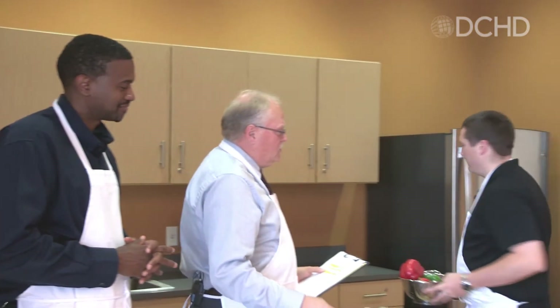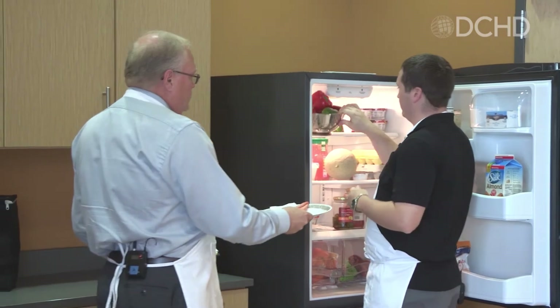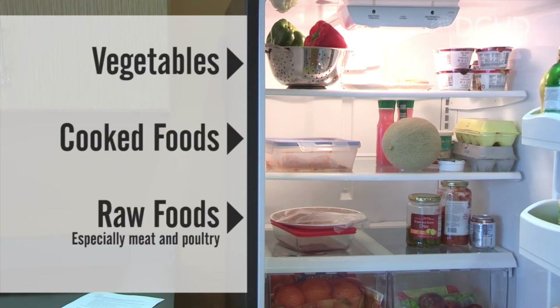Next up is separate. And John, let's talk about how bacteria can spread through cross-contamination. What is the best way to avoid cross-contamination in the fridge? The best way to avoid cross-contamination in your refrigerator is to separate the raw foods and the cooked foods. You always want to keep the vegetables on top, cooked foods in the middle, and raw foods on the bottom — especially the meat and poultry.